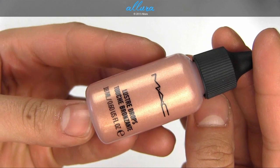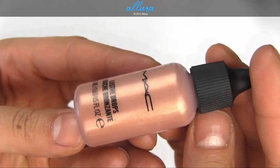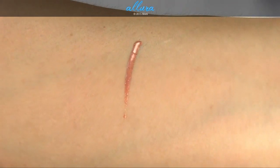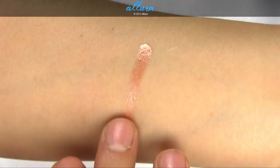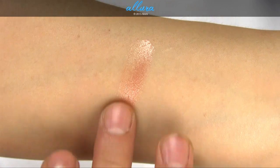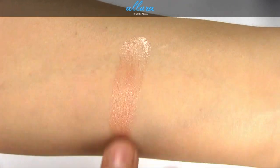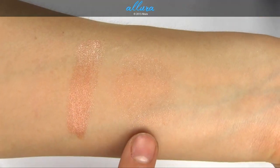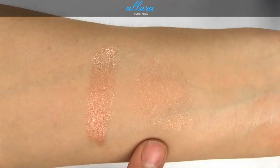Next up we have a new Lustre Drops shade costing $20, called Barbados Girl. This is a rose gold bronzer — it is shimmery, so it works as an all-over cheek color or a shimmering bronzing highlight. If you want to smooth it out and use it as a thinner layer of color, you can do that as well.